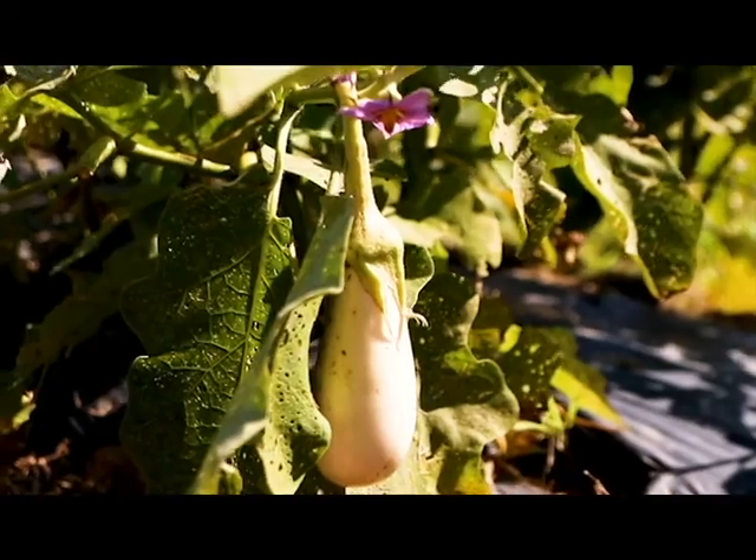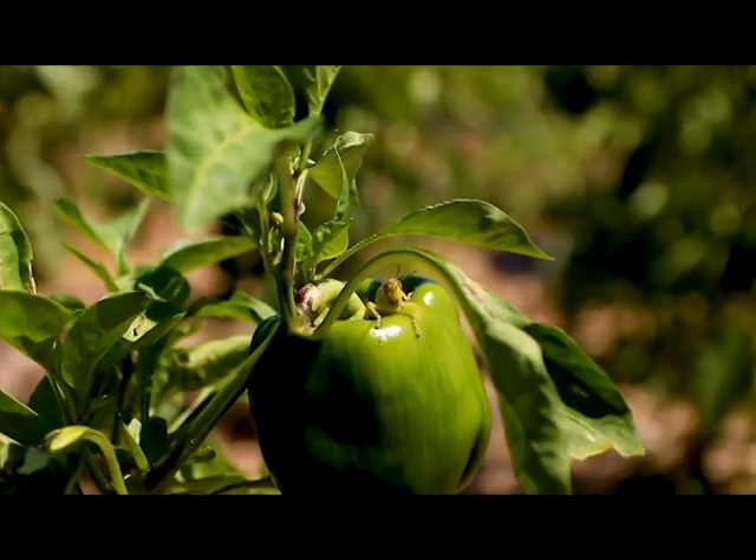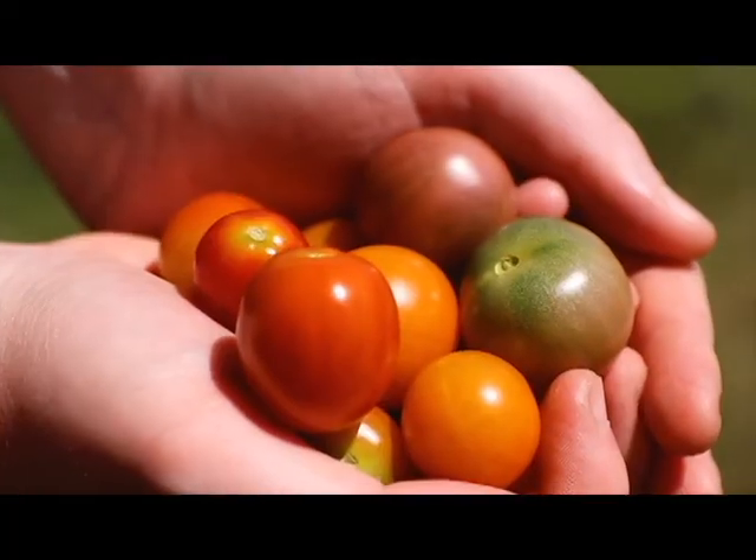Did you know that foods belong to different families? Tomatoes are a part of the nightshade family and are related to eggplant, peppers, and potatoes. There are thousands of different types of tomatoes, and they're all used for different cooking purposes. Cherry tomatoes are super sweet, and they're great for snacking and eating fresh.